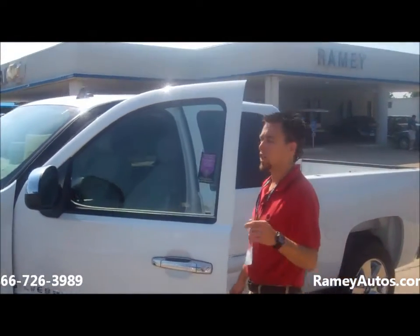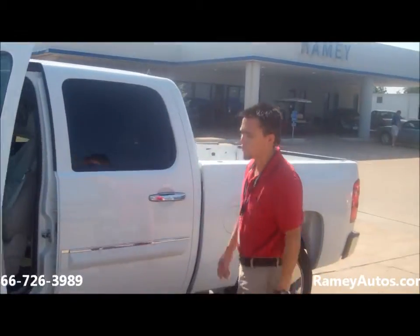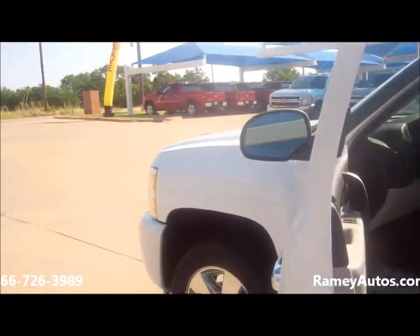Hello, welcome back to Ramey Chevrolet in Cadillac. I'm Josh Owens. Right here we've got a beautiful 2011 Chevy Silverado.